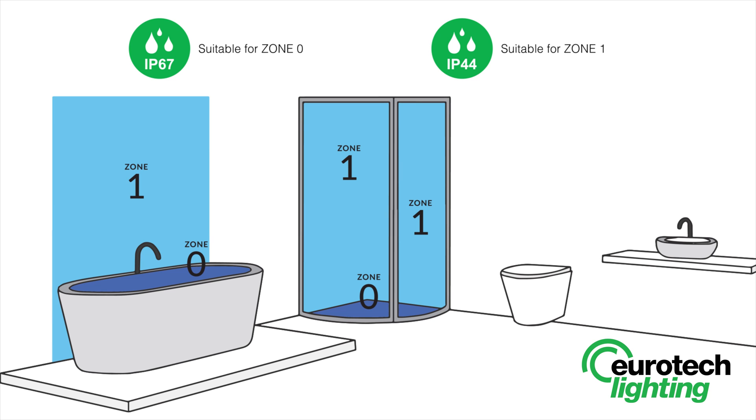Zone 1 is the area above the bath or shower, to a height of 2.25 metres from the floor. In this zone, a minimum rating of IP44 is required.